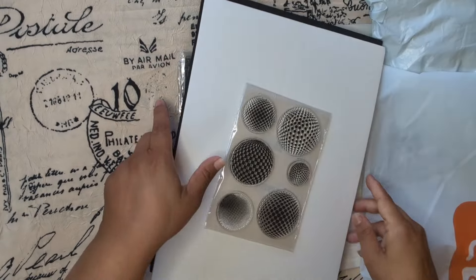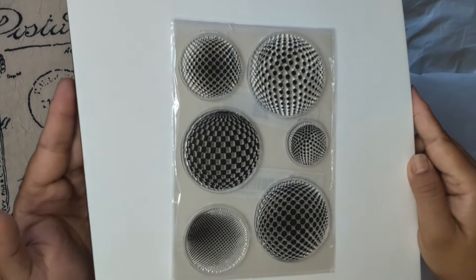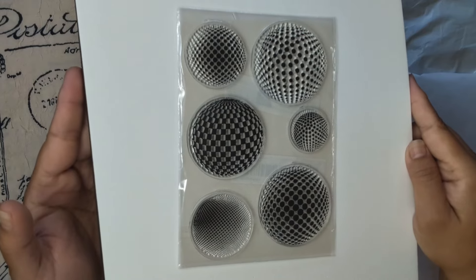This is the last stamp — look how cool it looks. Doesn't it look awesome?